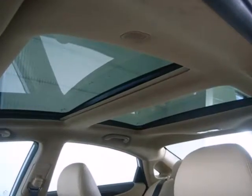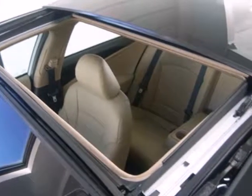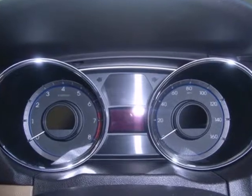Drive your family in confidence. This sedan wins in the safety department with advanced dual front airbags, stability and traction control. Because you want to be safe and stand out.